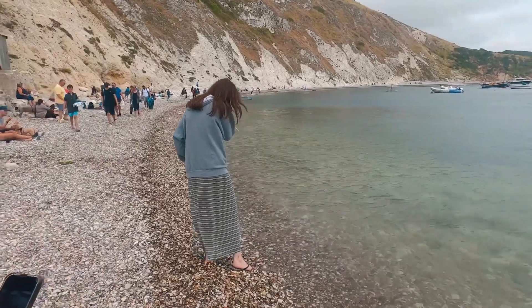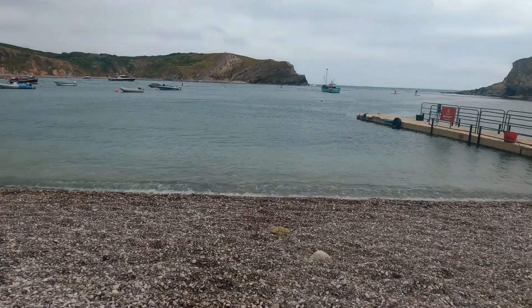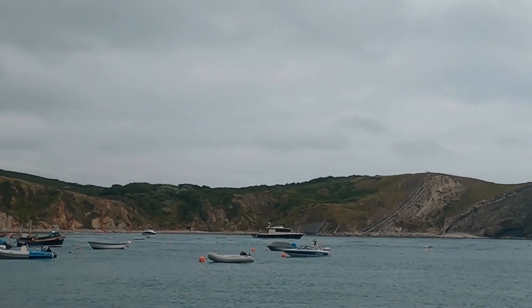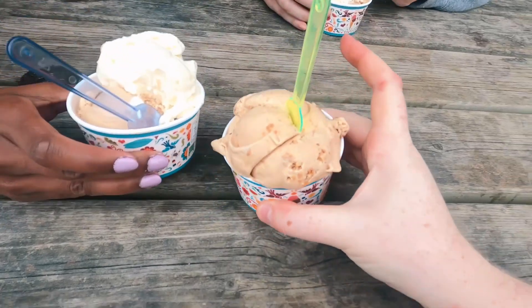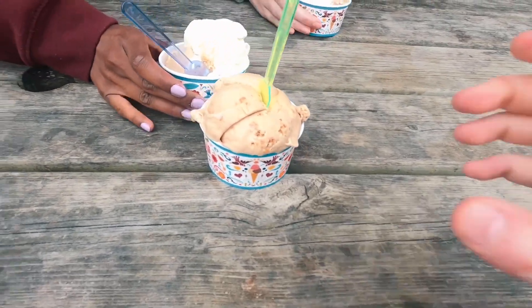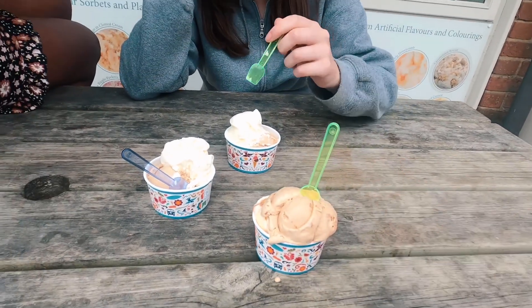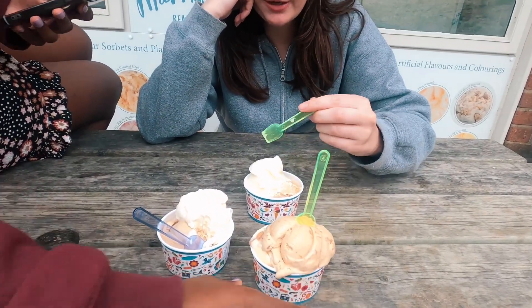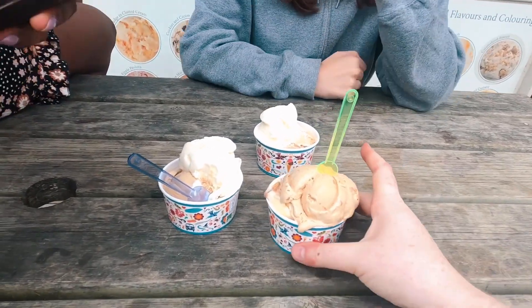Cold! Is it cold? So despite the cold weather, we have gone for some ice creams. I have got caramelised biscuit and cookie dough. Jess, what have you got? I've got coffee mocha and Caribbean coconut. These look very nice.